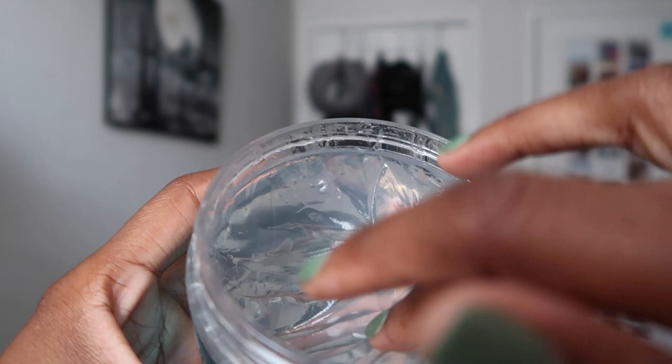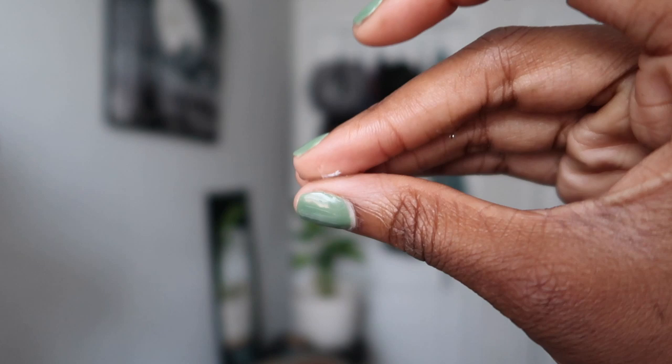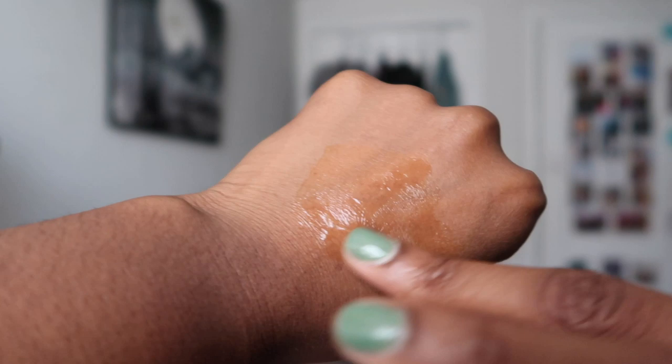Now going in with the styling gel, which claims to give great hold and deep hydration. It's non-flaking, contains no alcohol or carbomer, and doesn't leave a crunch. This gel is very thick and doesn't have that tackiness that other gels have.